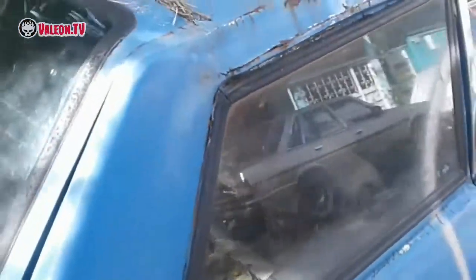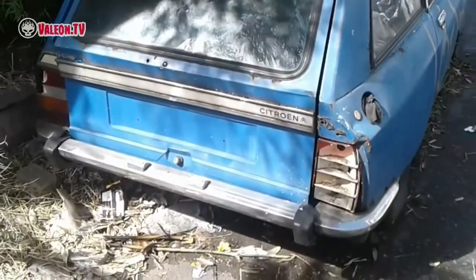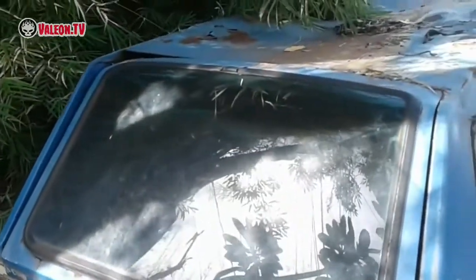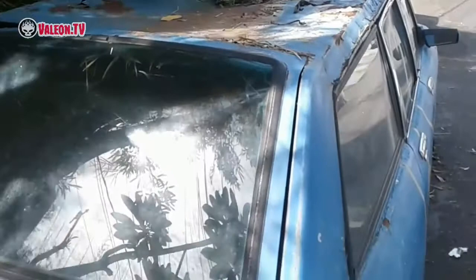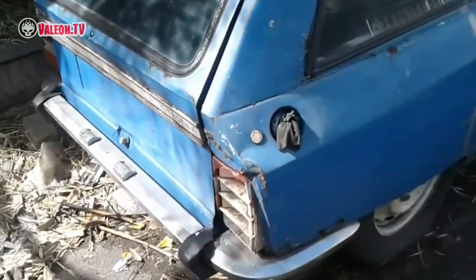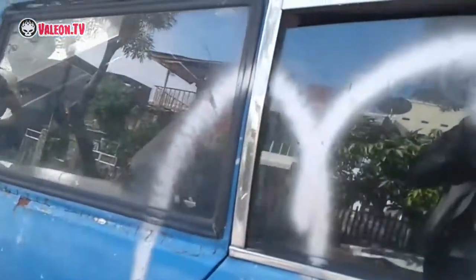Wuh, seperti ini loh, coba tak perlihatin dari belakang. Wuh, plat nomernya gak ada. Ini seperti... waduh.